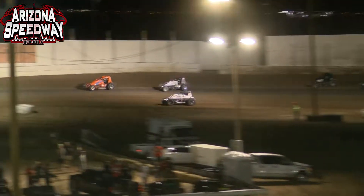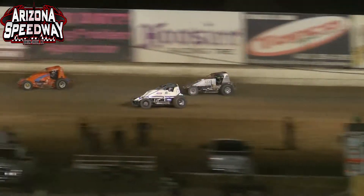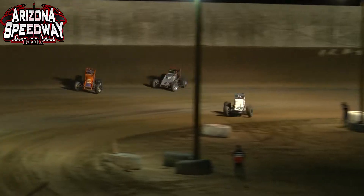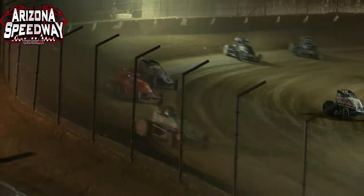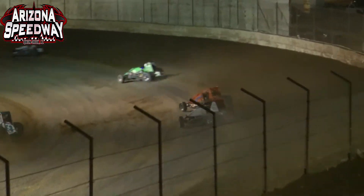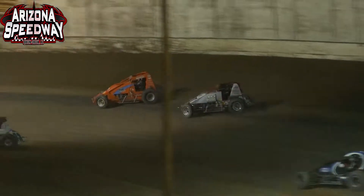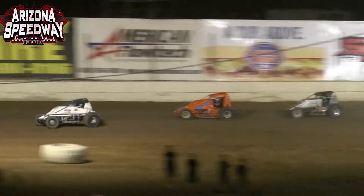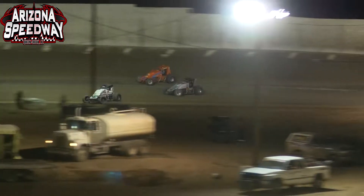Jake Swanson leads the field off of turn number 2, followed by Brody Rowe as R.J. Johnson dives up underneath. Damian Gardner trying to work his way past him. Johnson also trying to look underneath the 50 machine of Charles Davis Jr. off of turn number 4. Johnson to the inside — he has him cleared off of turn number 2. Make it 2 for 1 — R.J. Johnson from 5th to 3rd.